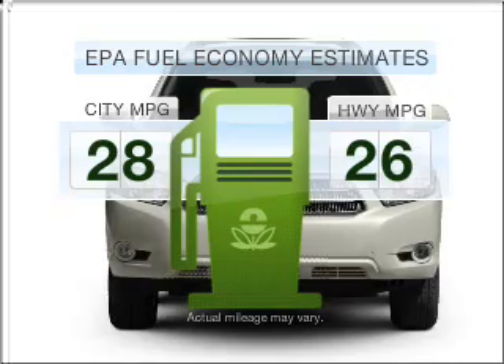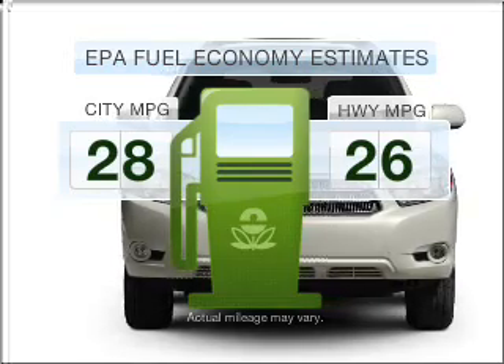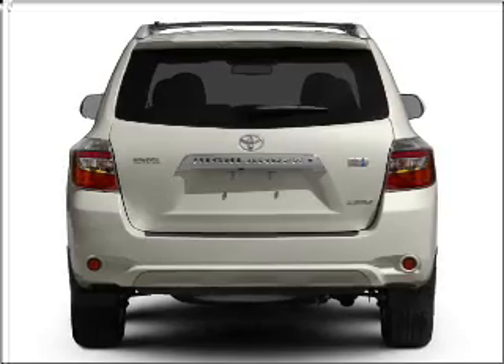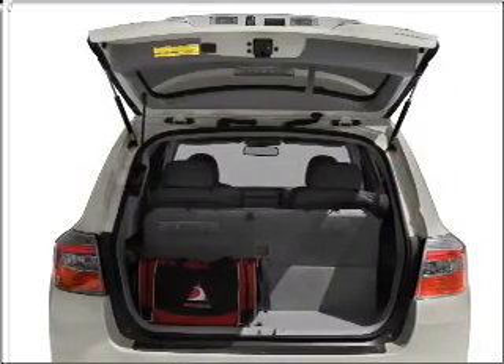Better gas mileage means better long term driving, and this ride delivers with a great low fuel consumption rate. With a reliable six cylinder engine that responds smoothly to its automatic transmission.